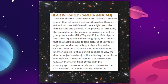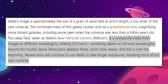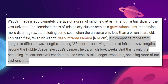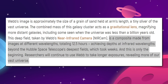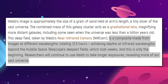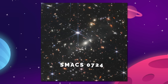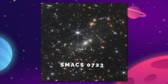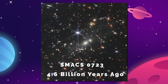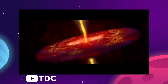This deep field image, taken by Webb's near-infrared camera, or NIRCAM, is a composite made from several images captured at different wavelengths, totaling 12 and a half hours of imaging, achieving depths at infrared wavelengths beyond the Hubble Space Telescope's deepest fields, which would have taken the older telescope weeks to capture. The image shows the galaxy cluster SMACS-0723 as it appeared 4.6 billion years ago, about the same time as the Sun and Earth were forming.